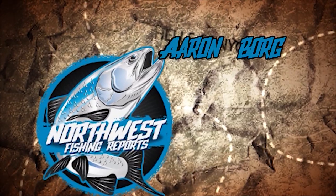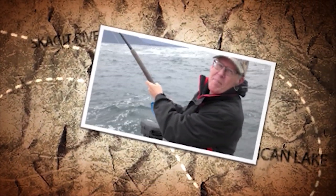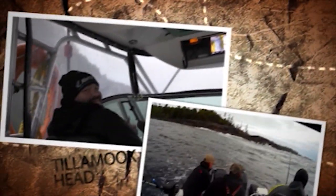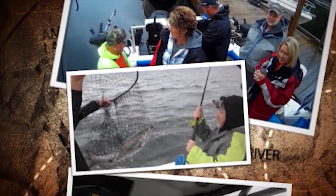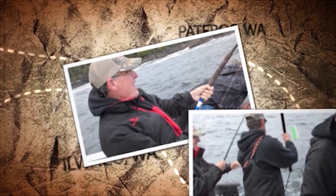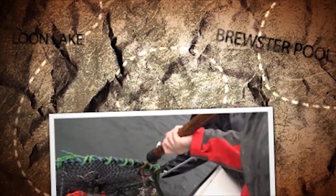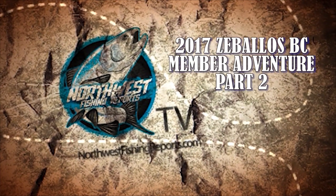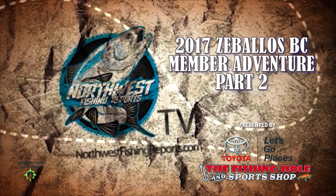It's time for the Northwest Fishing Reports with Aaron Borg, Mike Carey, and Rob Holman. Come along as we travel to hidden gems and fishing hotspots around the Northwest. You'll see a little of everything as we fish with top guides on their home waters and bring you the latest in tackle, tactics, and techniques to help you catch more fish. Today is part two of our special edition 2017 Zabalos adventure. The guys fill the boat with tons of ocean-caught fish and get some great tips from Real Obsession owner Adrian O'Connor. Now it's time to go fishing. Presented by your Inland Northwest Toyota dealers and the Fishing Hole and Sports Shop.